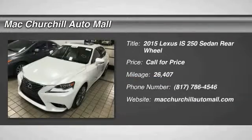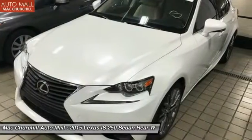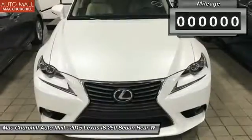The 2015 IS250, an interior and exterior design inspired by the world of competitive racing. The IS250's authentic performance and style are the hallmarks of this classy luxury sedan.